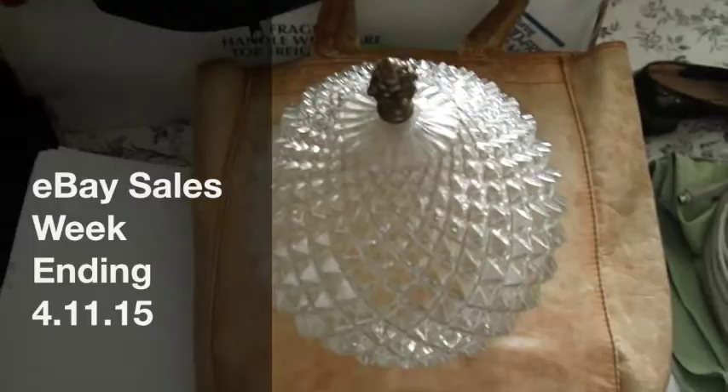Spring break is over, so it's back to work and back to making videos. Here we have a vintage lamp — like a globe that would hang from the ceiling. It's got this brass, artichoke-looking finial on it. This sold for $30.